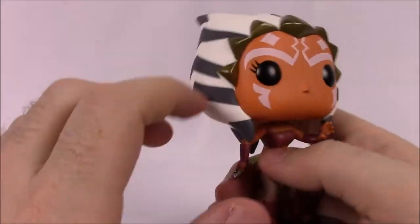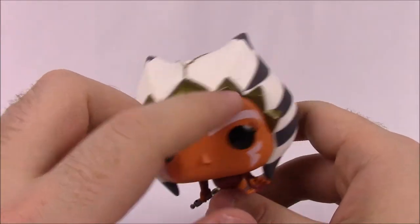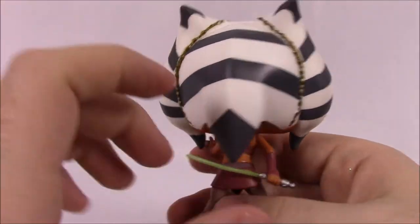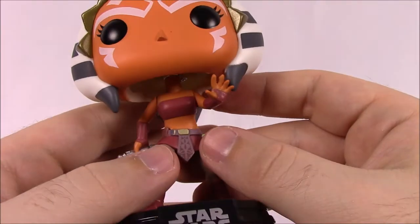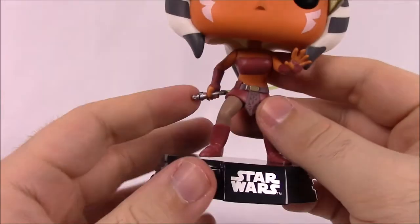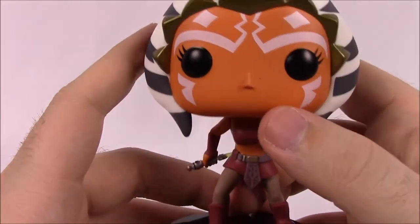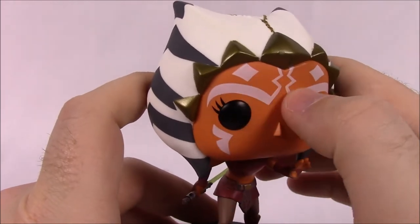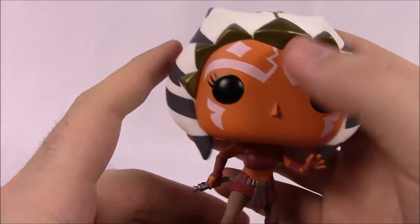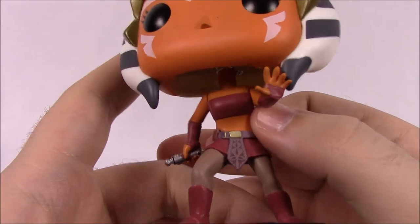She's got the extra horn in the back, a gold headband with chain coming down the back of the head — though they didn't fully add the hanging chain part in the figure. She has her orange face with the markings — I think those are like birthmarks, not paint. Being female, she has eyelashes.